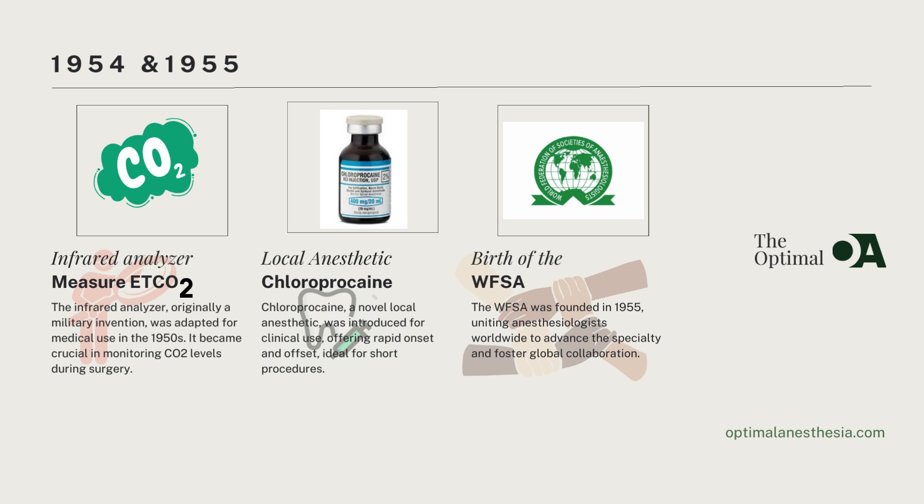Around the same time, a new local anesthetic, chloroprocaine, emerged onto the clinical scene. Despite initial doubts due to its ester-linked structure, chloroprocaine offered a host of advantages. Its rapid degradation by plasma cholinesterase made it ideal for short procedures where quick onset and offset of anesthesia were crucial, marking a significant advancement in anesthesia and providing an effective and reliable option for various surgical interventions.